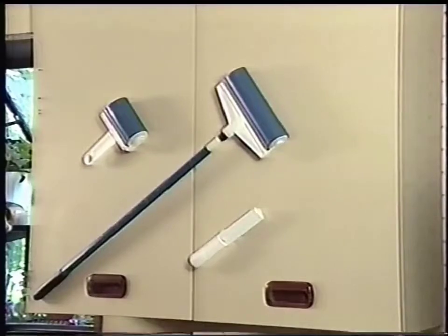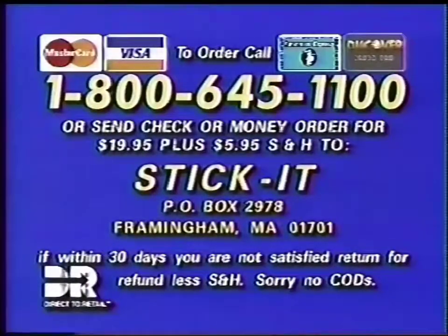Don't get stuck — Stick It! To order Stick It, use your credit card and call 1-800-645-1100.